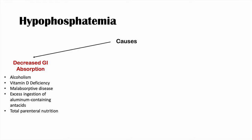Another cause is total parenteral nutrition — individuals receiving TPN are at increased risk of hypophosphatemia because the TPN may not contain enough phosphate. And fasting and starvation can also lead to lower phosphate levels, since we acquire phosphate from our diet.